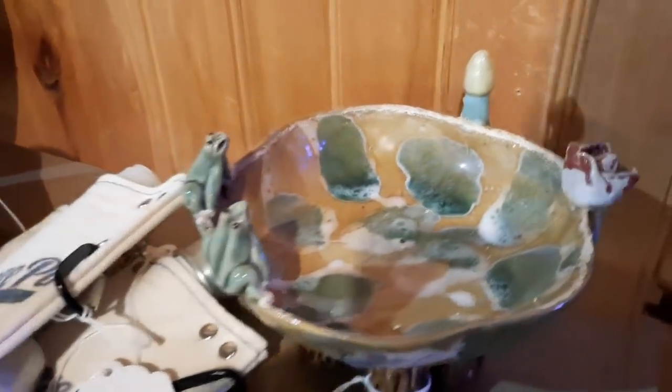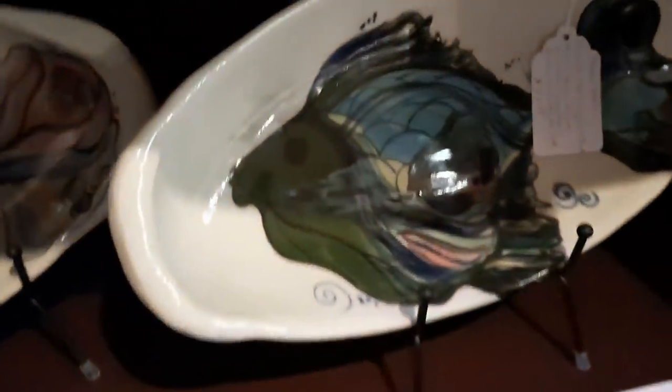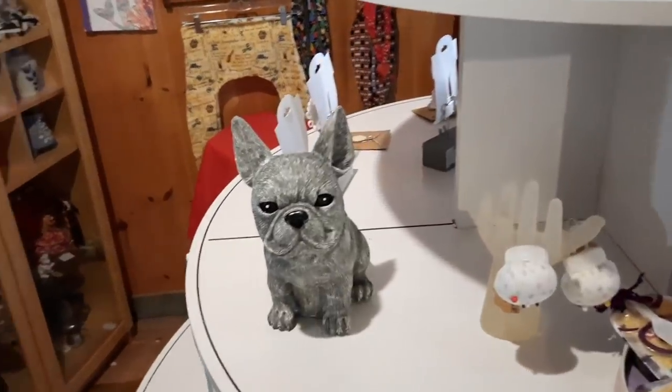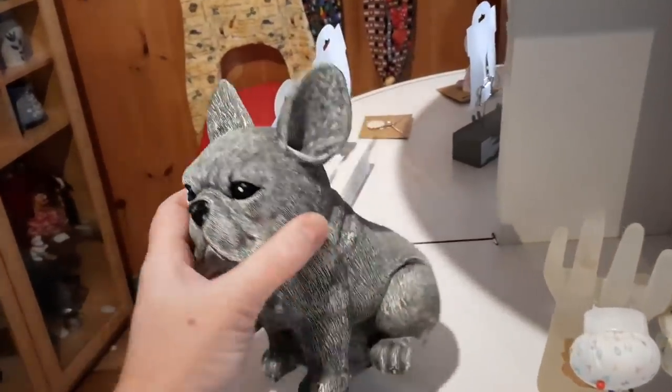Look at that — there's a buttload of stuff here. This is pottery from Westchester, PA. I'm in the light so it's hard to see, but stay right there — then you can see it. Those are neat. You like that dragon one? I like this Frenchie bulldog figurine.